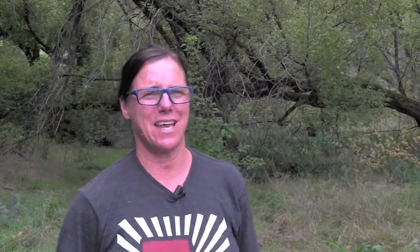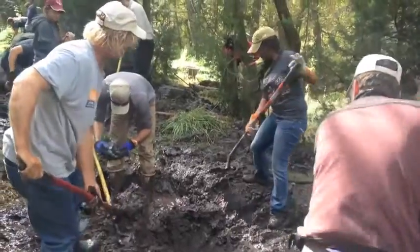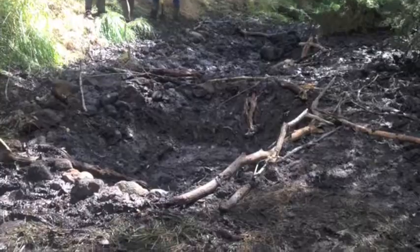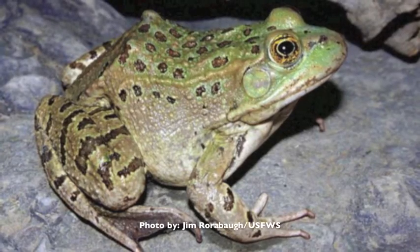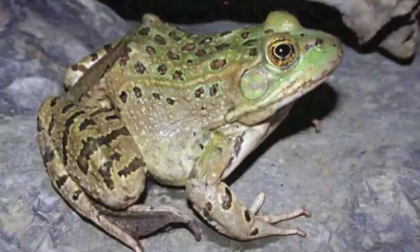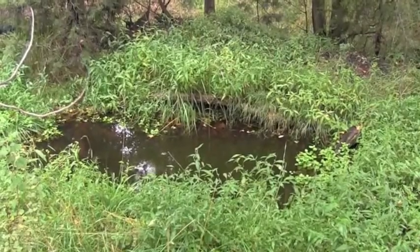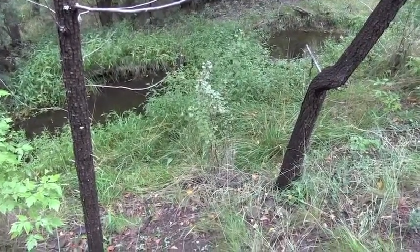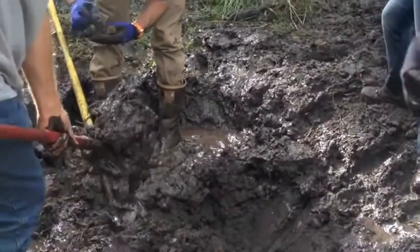The students were great — they came out and worked really hard and dug these very large areas that we couldn't get big machinery into because it was just too fragile. One of the reasons we couldn't get big machinery in was because we had the endangered Chiricahua leopard frog that we had to protect. So it was a perfect opportunity for the students to learn a lot and assist, as well as for us to get the hand-digging work done that we needed.